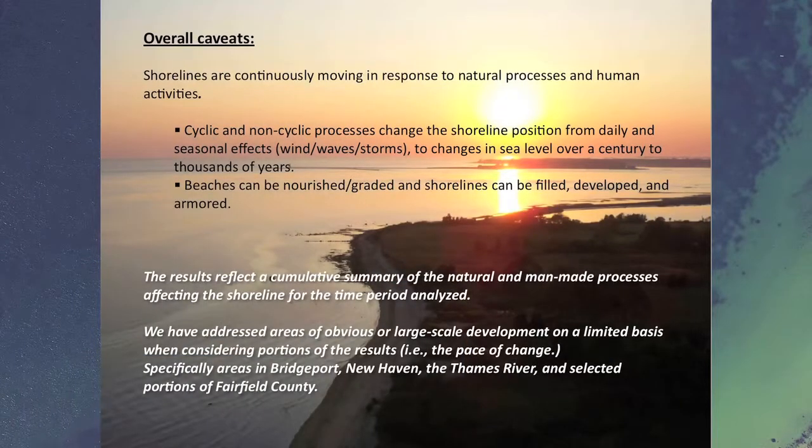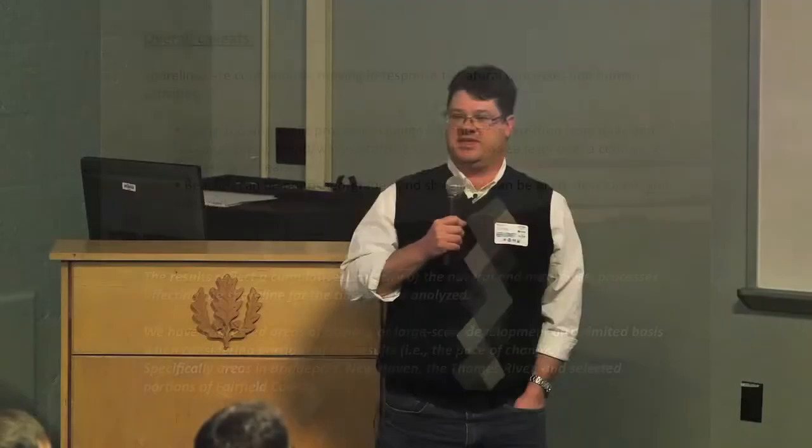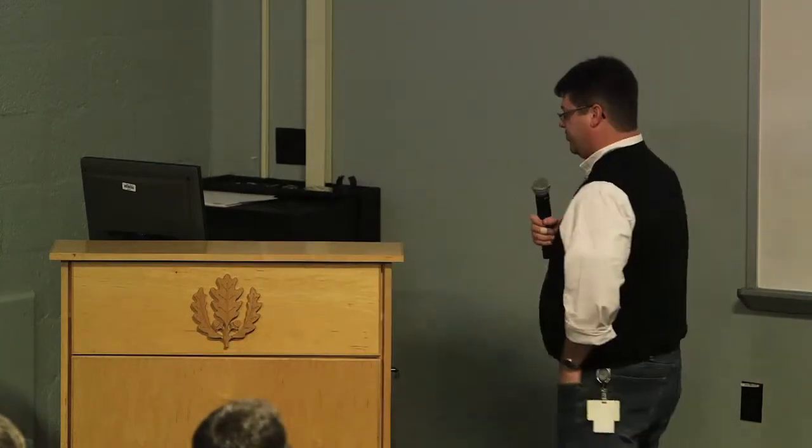The two main points to keep in mind are: shorelines are moving, and they're moving because of natural processes, but they're also moving because of what man has done — nourished beaches, hardened structures, beach nourishment, and things like that. So we're looking at a big picture that incorporates all of those. To a very limited degree, we can sort of correct out, or at least address, some of the man-made changes, and we'll see an example of that.